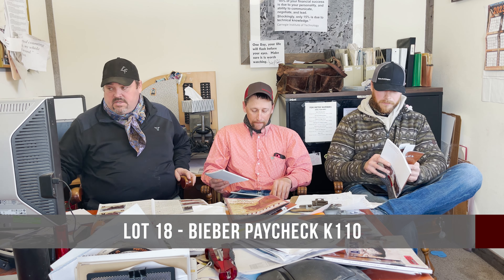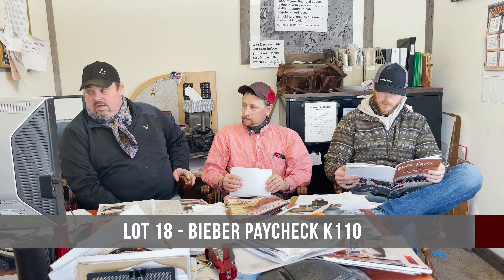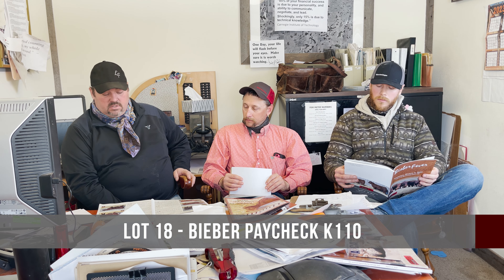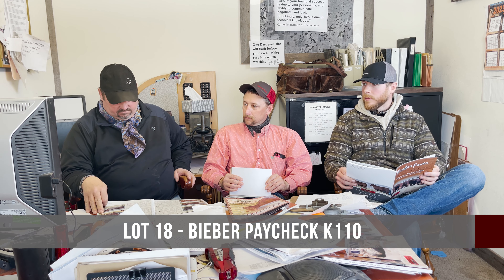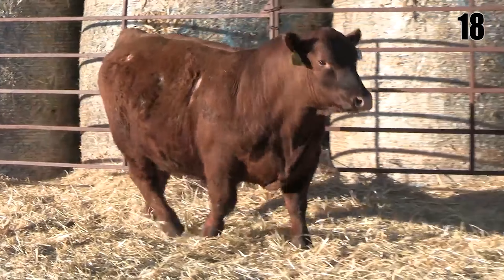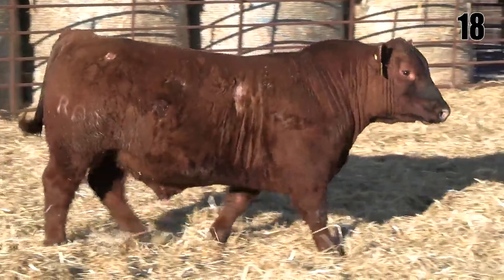The next one is lot 18 — another Paycheck bull. I just think he does a lot right. I like how he moves, I like his shape, I like his boldness on his spring of rib. Having Driven on the bottom side from a maternal standpoint is going to step them up a bit. We probably got in a position where we used Hard Drive so much that we had fewer places to use Driven than maybe we thought — that often happens with a popular sire like Hard Drive.